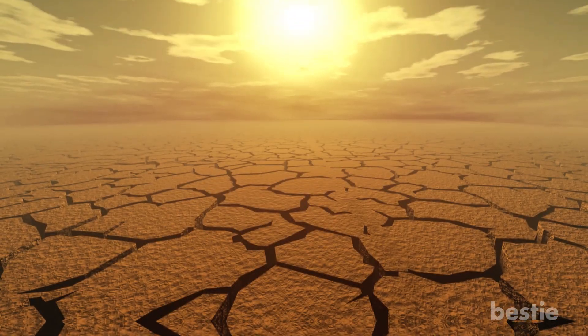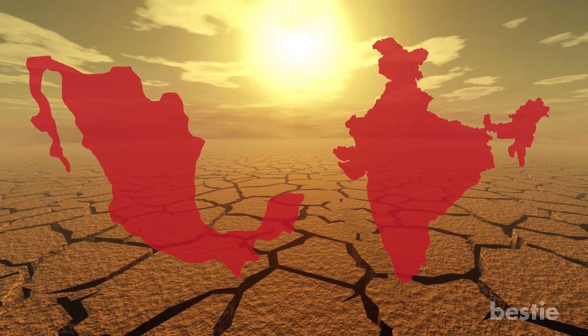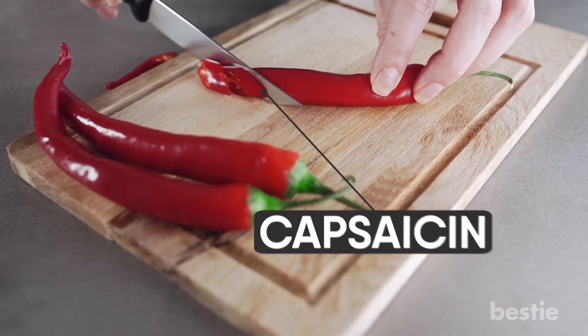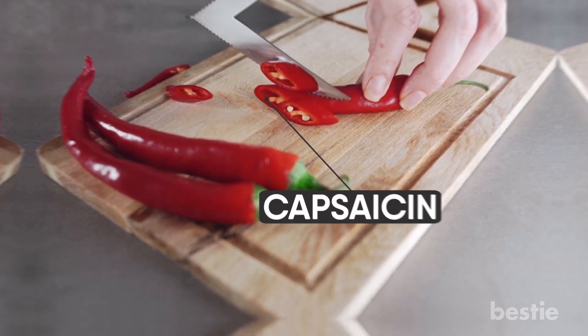Eat something spicy. As people who live in scorching climates like Mexico and India know, eating hot stuff can cool you down. Chili peppers contain capsaicin, a chemical that helps us to perspire more readily. When this sweat evaporates, you experience brief relief.